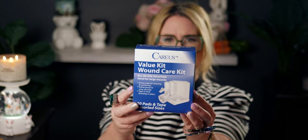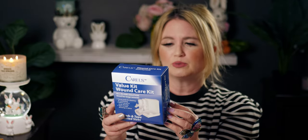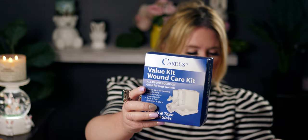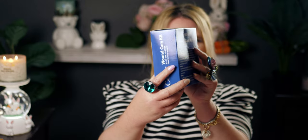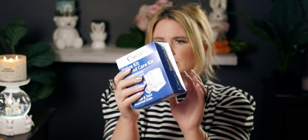I also picked up two of these value kit wound care kits. This pack has what you need to provide care for many types of wounds — it includes two sizes of non-stick pads with adhesive tabs, 20 pads and tape. Really great to have in the house, I picked up two kits. It's really neat and comes with quite a bit of things.